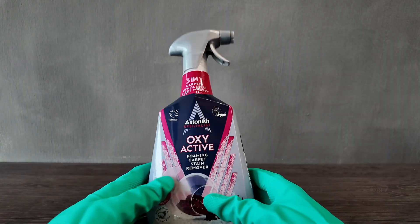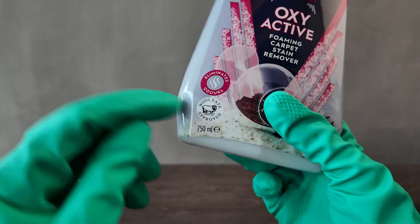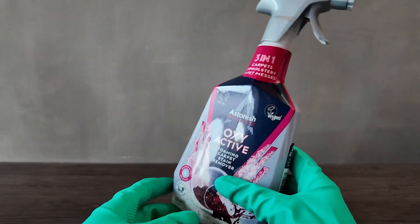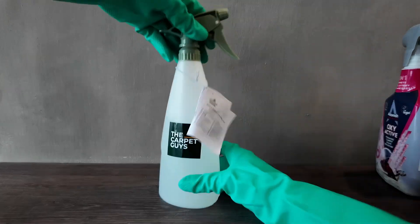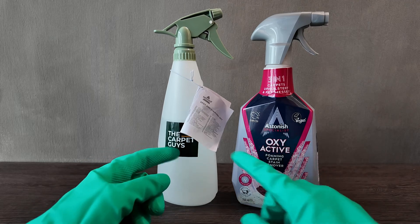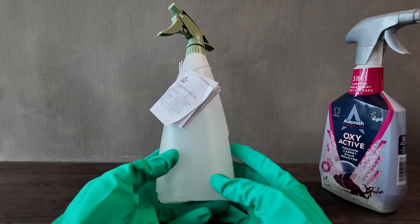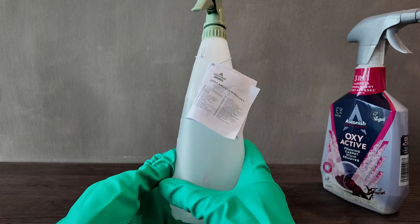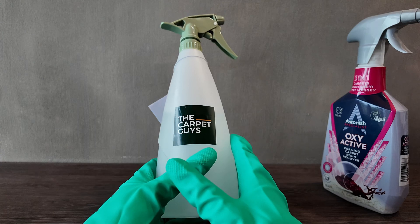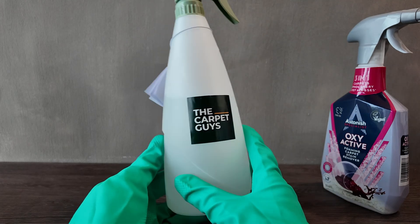The Astonish Specialist Oxyactive can be used on natural fibers — it has the wool safe certification, meaning it is safe for natural fibers and is our go-to for any natural fiber-related stains. The Bissell Spot and Stain Pro Oxy is very similar, using the same Oxyactive compounds; however, it is a bit stronger, which is why it doesn't carry the wool safe approval. Oxyactive compounds are very similar to hydrogen peroxide but are used differently with different surfactants to make them work better.